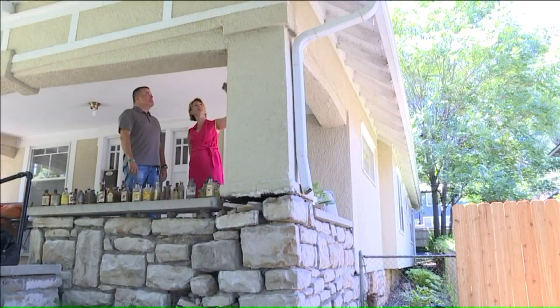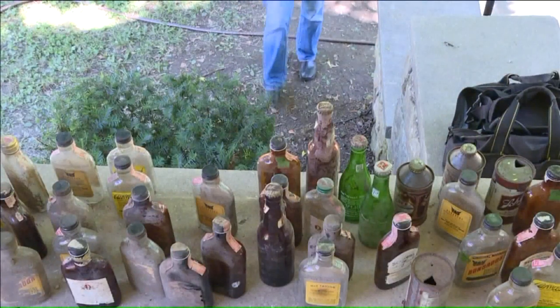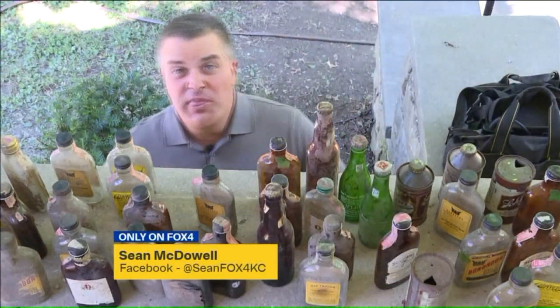Danielle and her family even discovered the column has a chute at the top, which might explain how the items got in there years ago. Mulder says she originally thought the cans and bottles might have been from back in the Prohibition era, but the dates on each bottle and can prove that they're not.